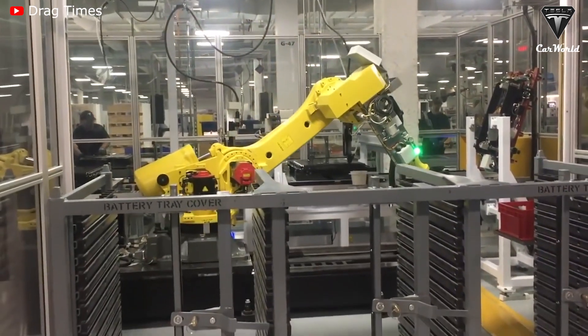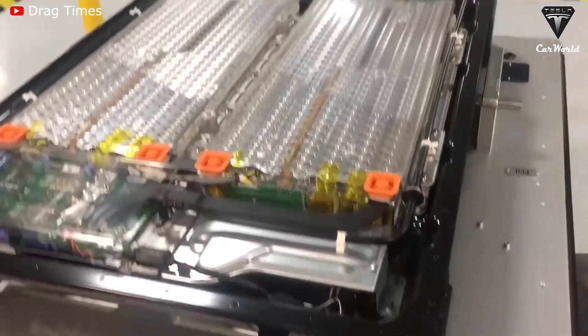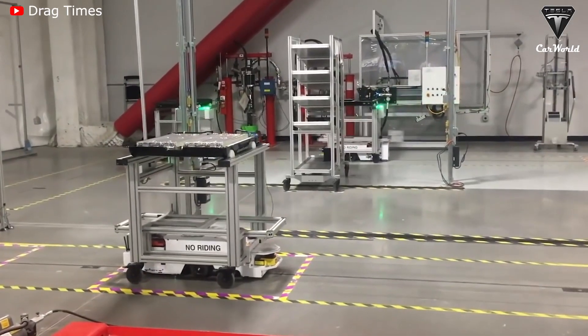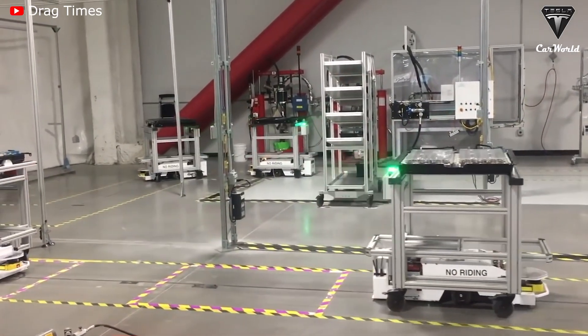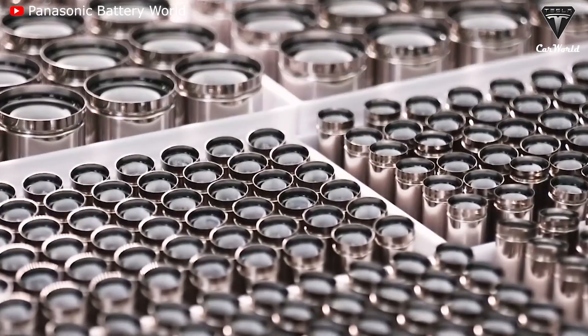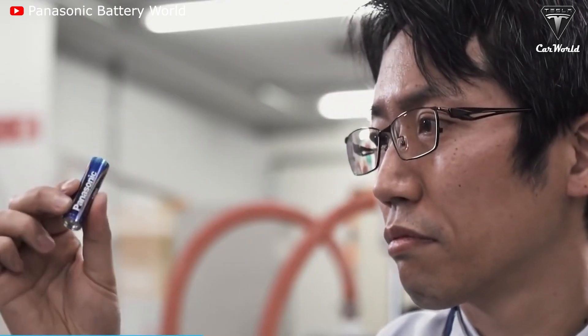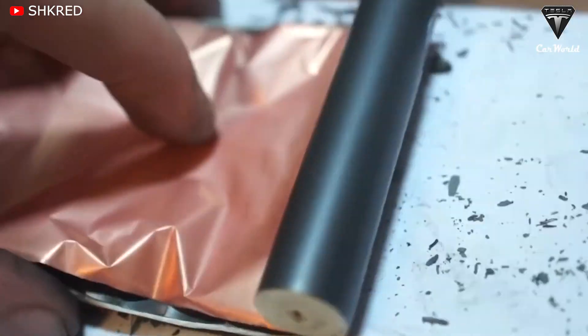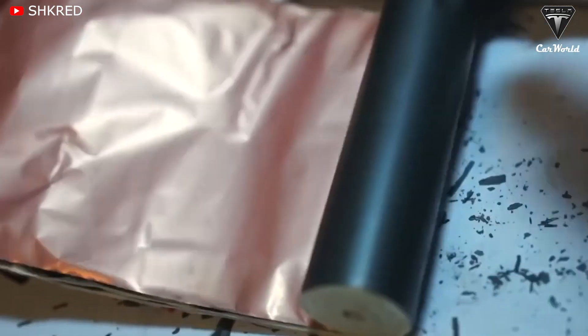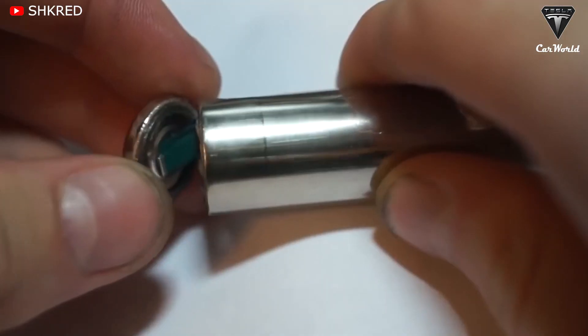Baglino also said the production line at Kato in Fremont, California continues to ramp up and has seen output rise by about 35% month-on-month since March. Yields across the factory have already reached targets in most areas. In order to achieve a positive result, the company has made changes to the design of the cell to ensure higher performance and ease of manufacturing.